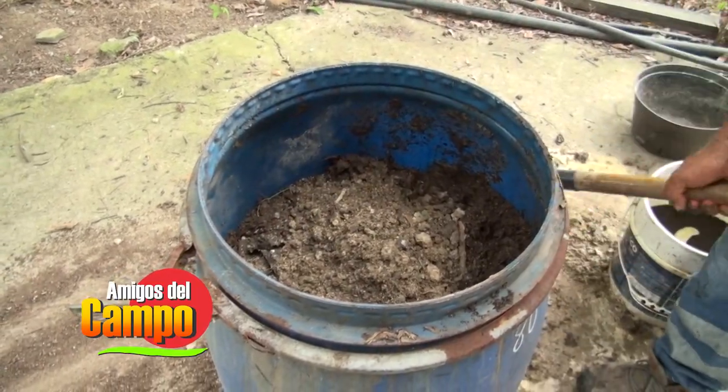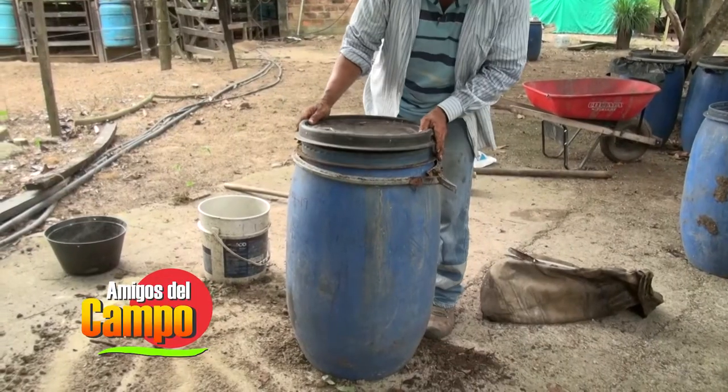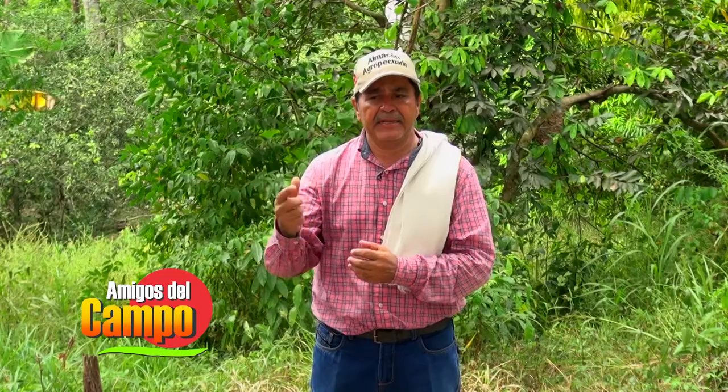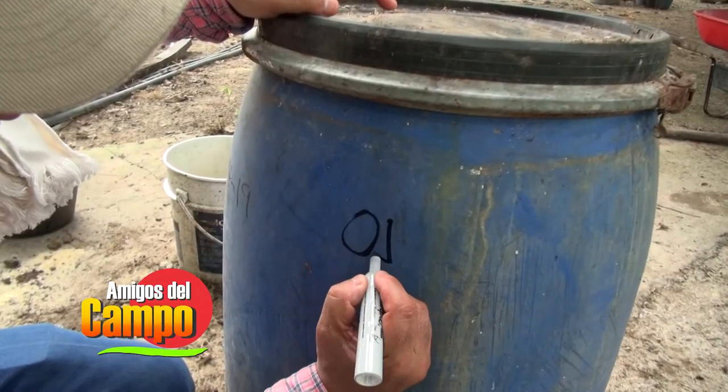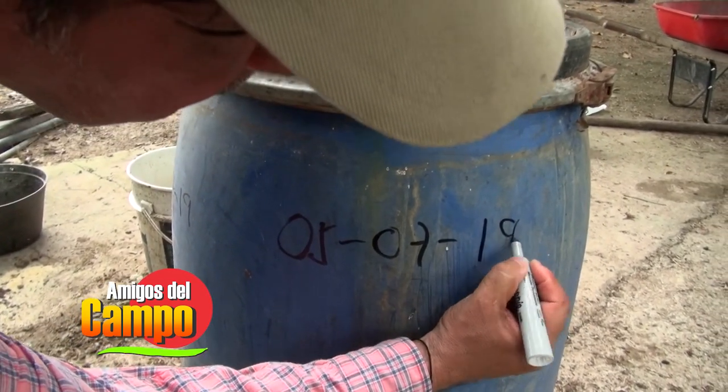Después de estos 30 a 45 días, procedemos a sacarlos y a meterlos en una mochila para hacer unos test en un proceso igualmente con fermentación anaerobia. Ese ya es un proceso más rápido; inicialmente podemos dejarlo 15 o 20 días, pero posteriormente, cuando ya los tenemos activados, podemos tener procesos cortos de 5 o 7 días y hacer la aplicación a nuestras praderas que hayan sido ya descansadas.